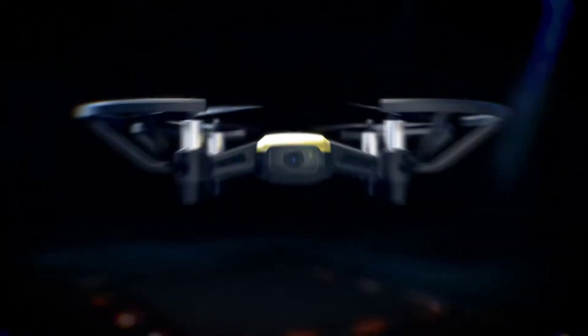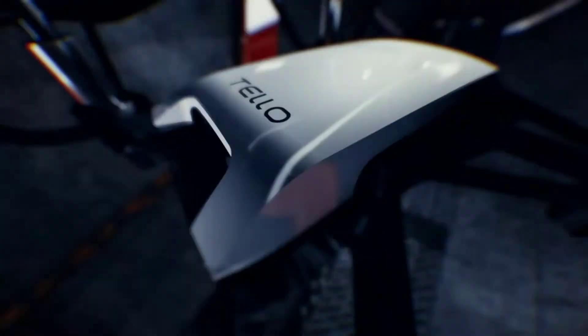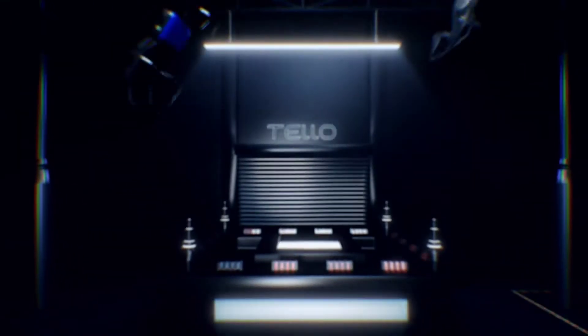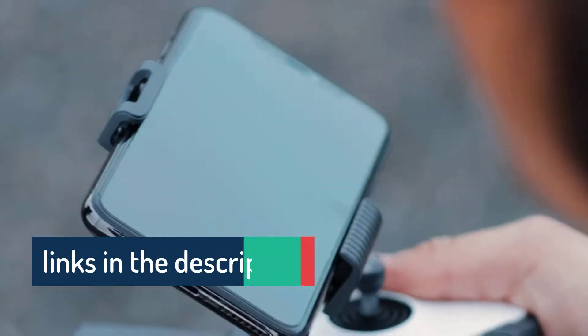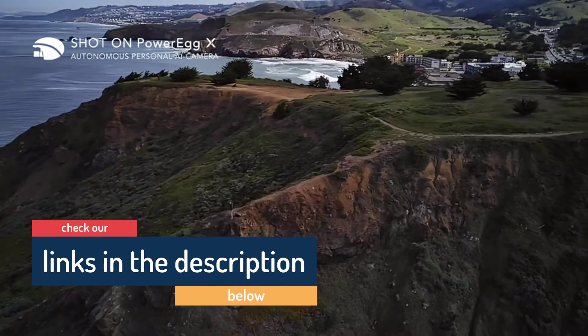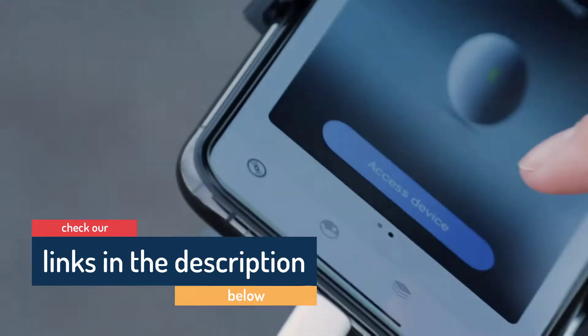Hello guys, today in this video we are going to help you find out the best drones in 2021 in the market. I made this list based on my personal opinion and I tried to list them based on their price, quality, durability, customer review, and more. If you want to see their price and find out more information about them, you can check our links in the description below.